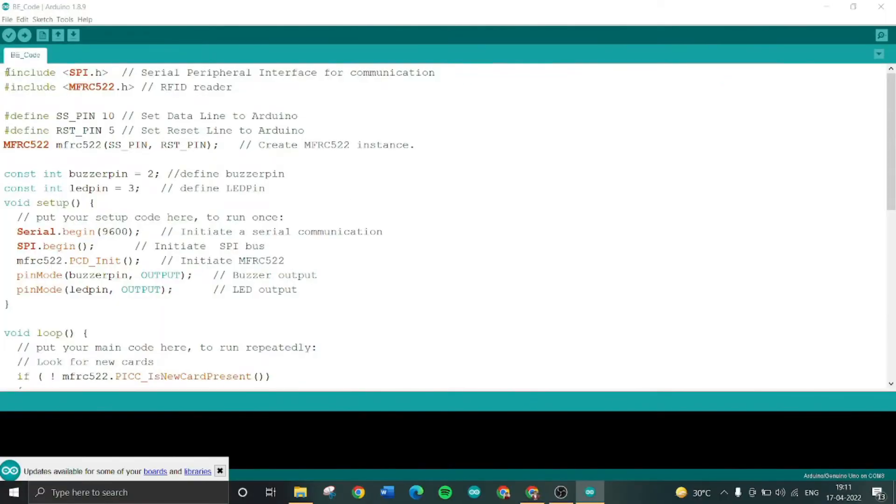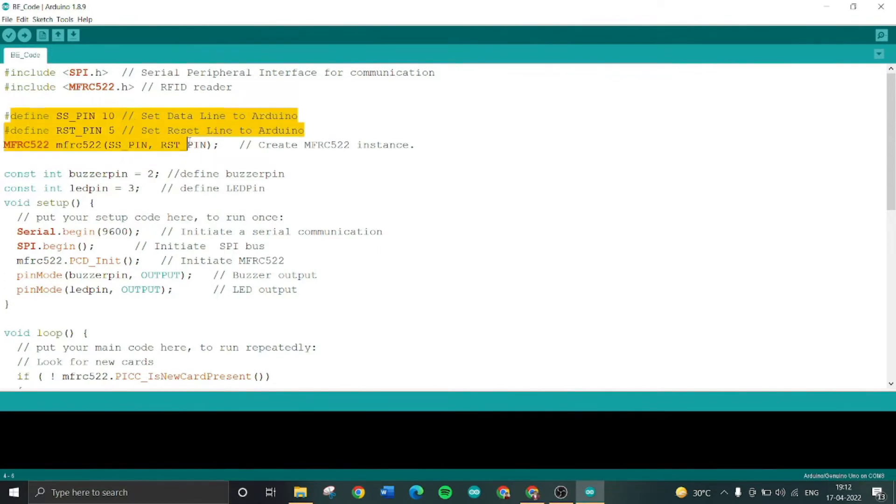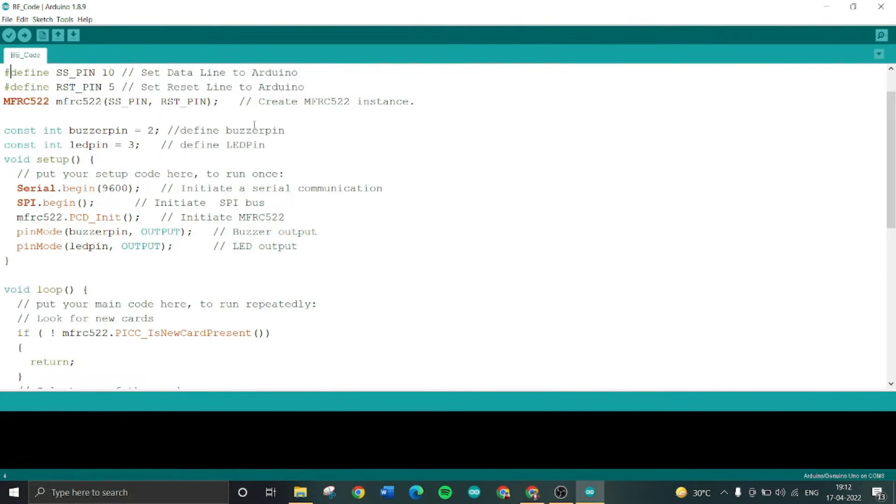Here is the Arduino code. The first section contains the header files: the SPI header is for serial peripheral interface for communication, and the MFRC522 header file is for the RFID reader. Next we define the pins for the Arduino — the data line is connected to digital pin 10, and the reset pin is connected to digital pin 5. An MFRC522 object is created with the reset pin and data line pin passed as parameters. The buzzer pin is connected to digital pin 2 and the LED pin is connected to digital pin 3.